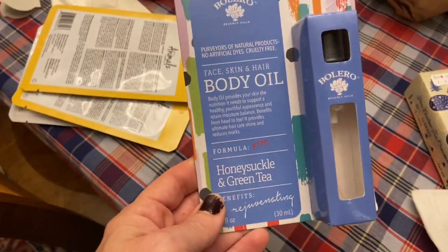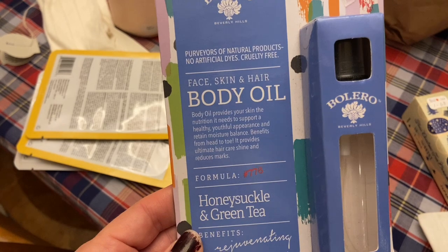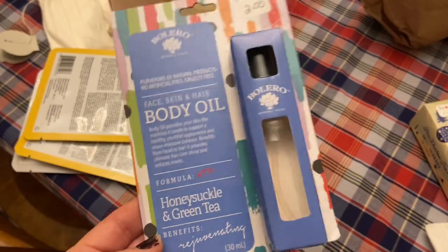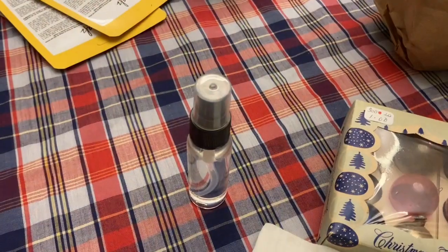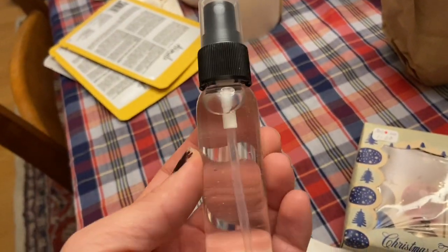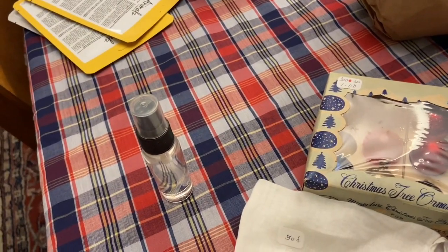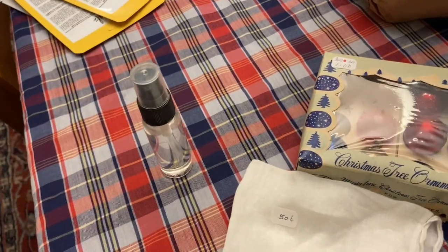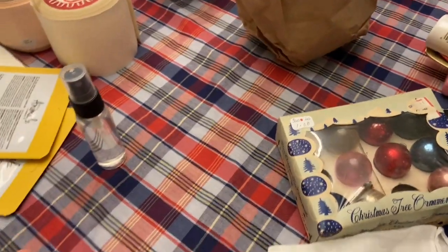There was this face, skin and hair body oil that wound up being a dollar. It says it's cruelty free — I got it for myself because it said honeysuckle and green tea and I love those scents. So I opened it up and I find it very odd that once you take it out of the packaging nothing is labeled on it. It doesn't smell bad, but I don't think I smell green tea or honeysuckle. It just smells kind of clean and fresh, like a soap scent. So it wasn't bad for a dollar.